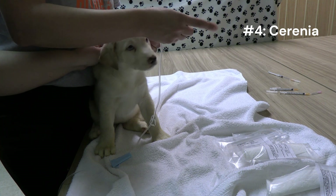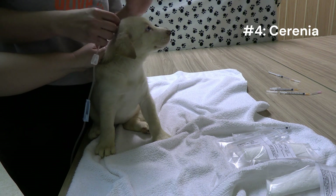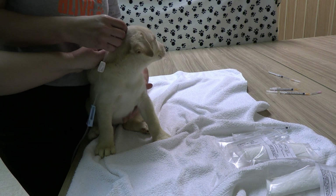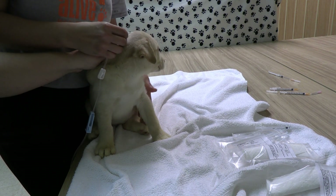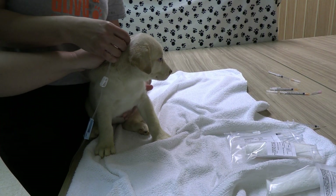Done with that one. We'll give it just a second to get through the IV line. I'm going to look at how much fluids I have left — we are just about there. I'm going to go ahead and give my Serenia and then we will be done with this treatment. I'm going to give that in the port and squeeze that through, then set it aside.